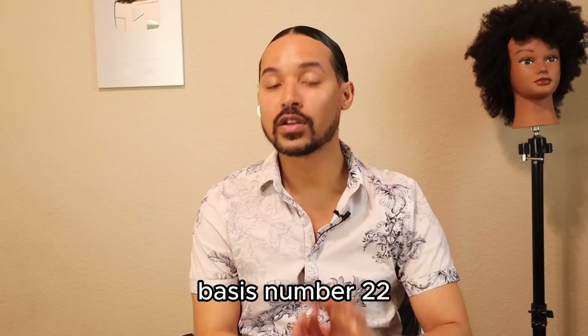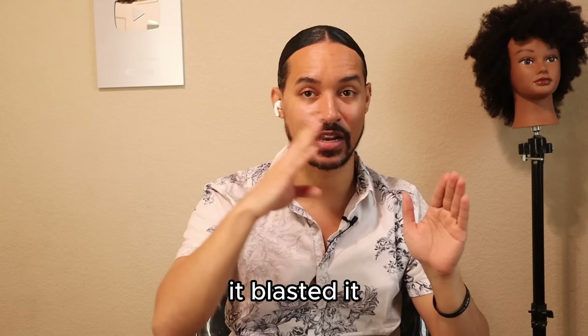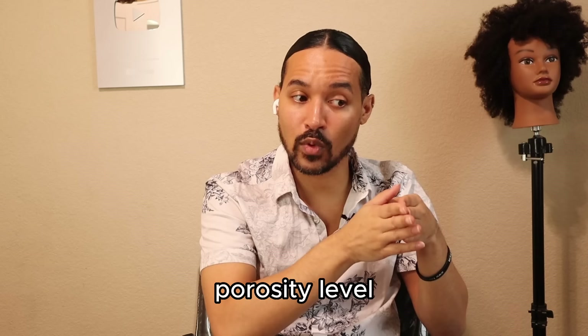Number twenty-two: relaxed hair is high porosity hair. Even if your hair was low porosity before, once you've relaxed it you've increased your porosity. You put a chemical on there that took your hair from its natural 4.5–5.5 on the pH scale all the way up to 11, 12, sometimes 13, and then quickly tried to bring it back down. The hair sustained damage throughout that process, and those cuticles don't close back down as tightly — so you need to treat it like high porosity hair.